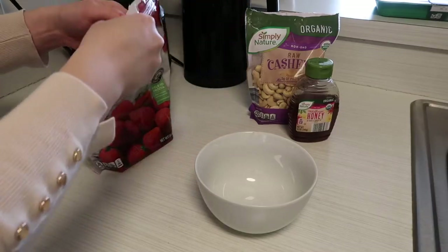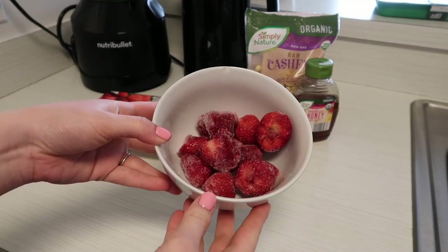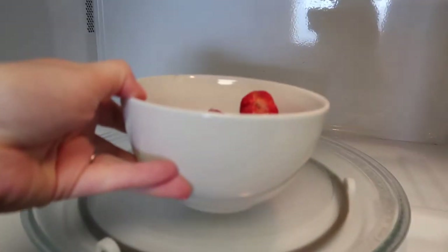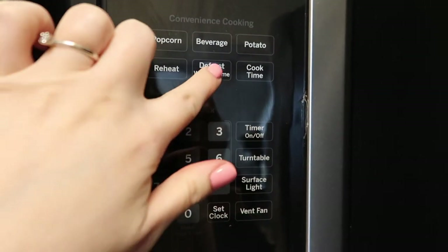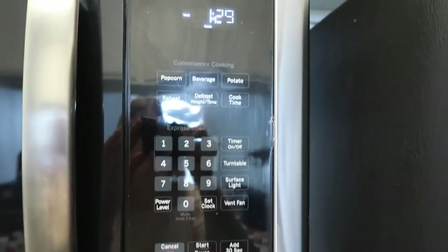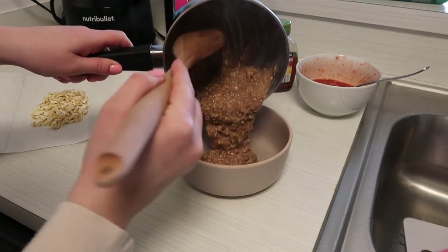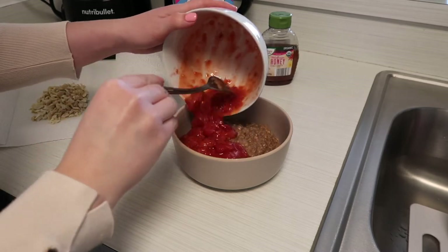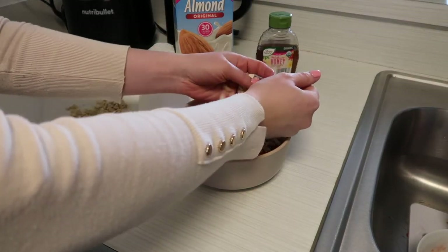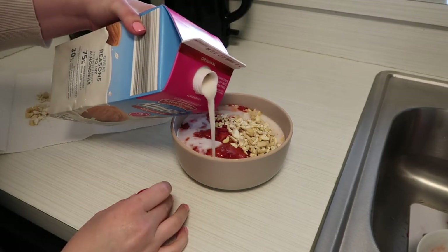For the topping I decided to go with some strawberries — we only had frozen strawberries at home, so I put these into the microwave to make them a little softer so I could mash them up with a fork and pour on top of my oatmeal. I also added some cashew nuts on top, a little bit of almond milk, and a little drizzle of honey.